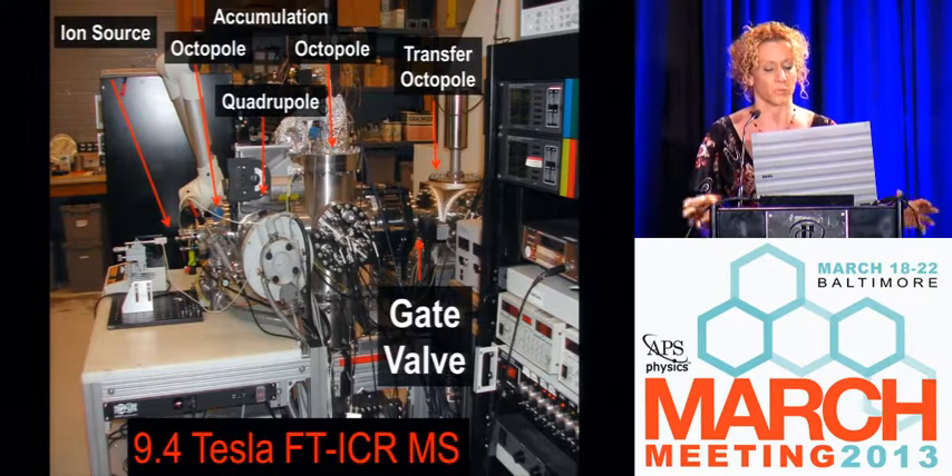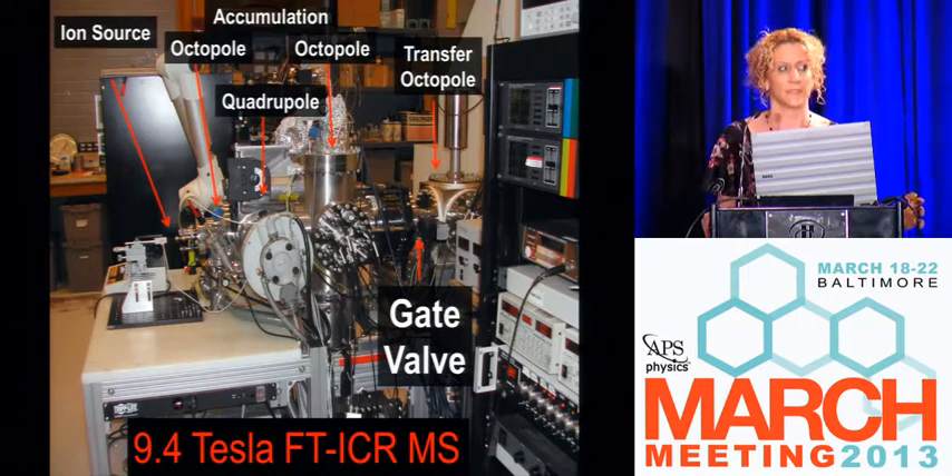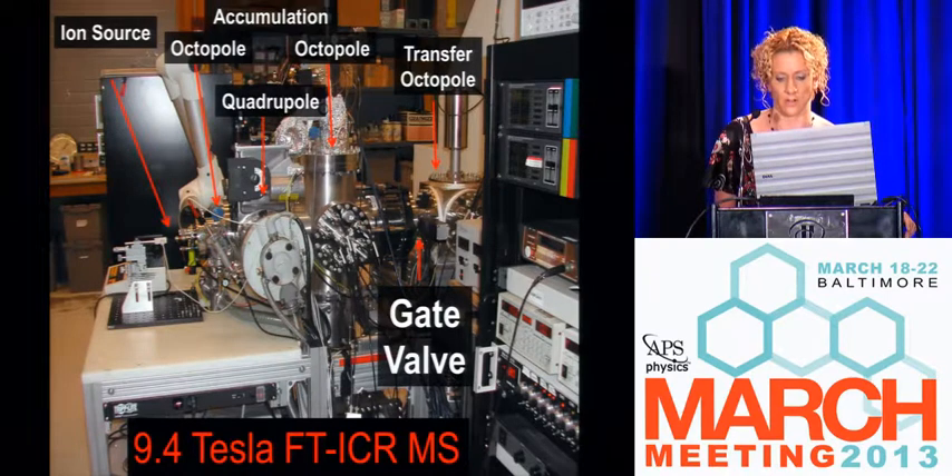Our flagship petroleum instrument is our 9.4 Tesla instrument. It has a very wide bore, making it easy to machine pieces and change out instrumentation inside a 20 centimeter bore. We make our ions at atmospheric pressure, then transfer them through various ion optics inside the center of the magnetic field where we have a pinning trap — our ICR detection cell — which is basically a magnetic field trap with electrostatic potentials that we use to excite our ions. You can always tell it's custom-made because there's tin foil on the top of it.